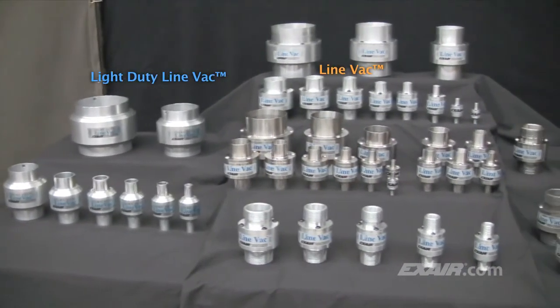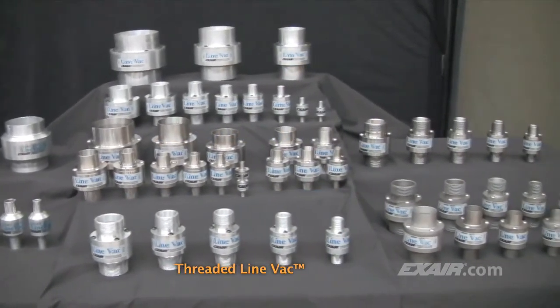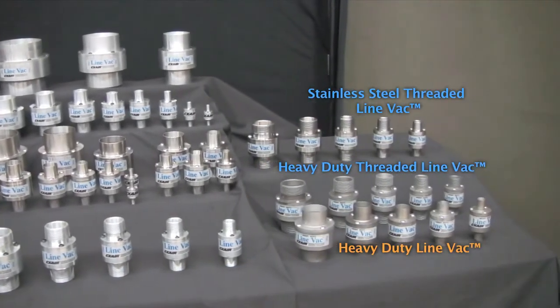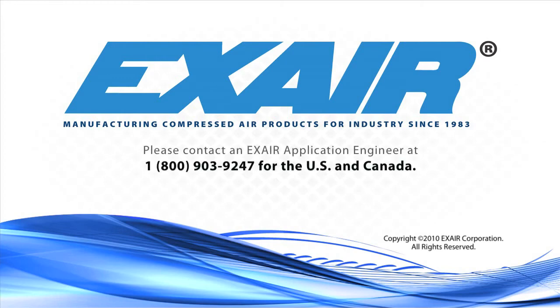Hexair manufactures a wide assortment of Lineback air operated conveyors that are in stock, ready for your application. Purchase an Exair Lineback — it's an intelligent compressed air product that's built to last. If you'd like to know more about the Lineback air operated conveyors, please contact an Exair application engineer at 1-800-903-9247 for the US and Canada. Our worldwide number is 513-671-3322.